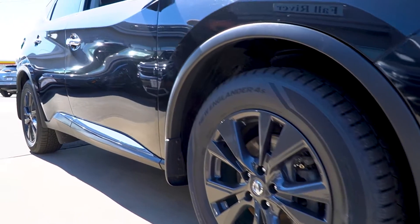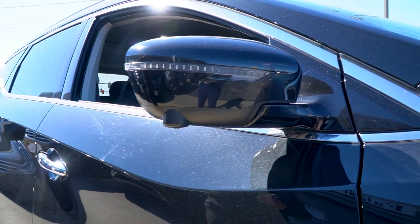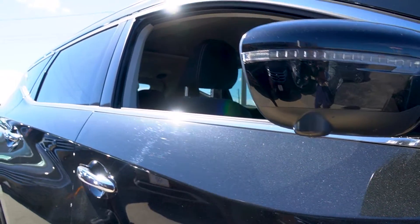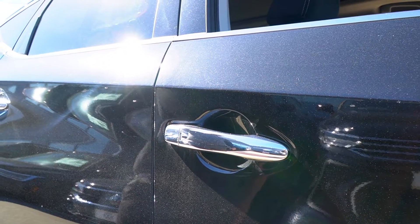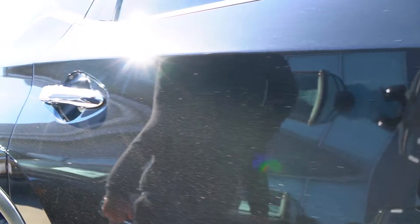Moving on to the mirrors, you are going to notice this little lump sticking out on the side — it's actually part of the overhead camera view system. Being an SV, this vehicle does have an overhead camera view as well as a backup camera, which makes things nice and easy for you to see. You do also have keyless entry on the two front doors, passenger and the driver's side, making things nice and easy for you to get inside the vehicle.